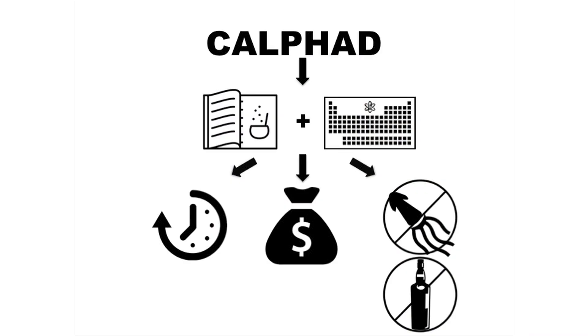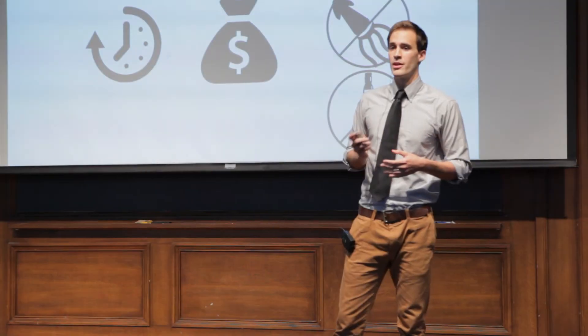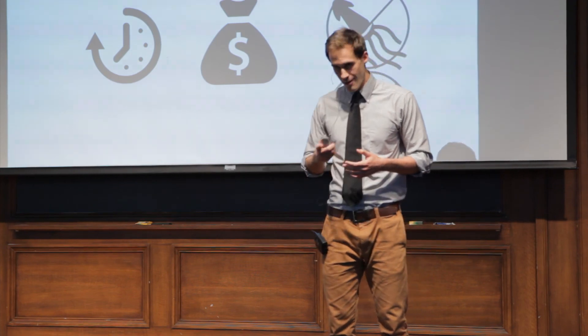In summary, I use a method called CALPHAD to create a recipe book that uses the elements of the periodic table as ingredients, so that when you're making new materials, you can save both time and money — and without ever putting tequila and cuttlefish in your mouth. Thank you.